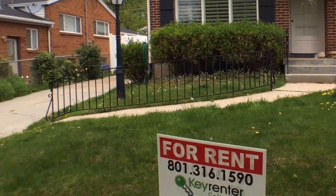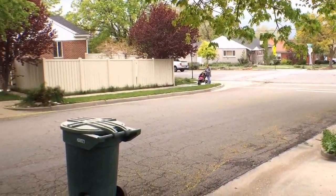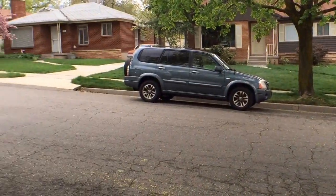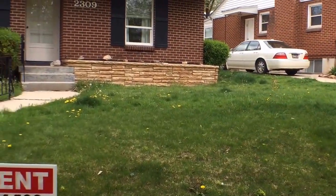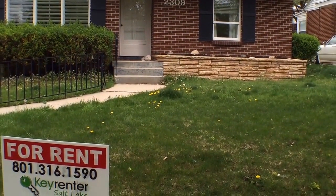Let's go ahead and take a look at the neighborhood. We are located here not far from Foothill Boulevard, making an easy commute for some, but also in a nice secluded neighborhood. Let's go ahead and take a look inside.